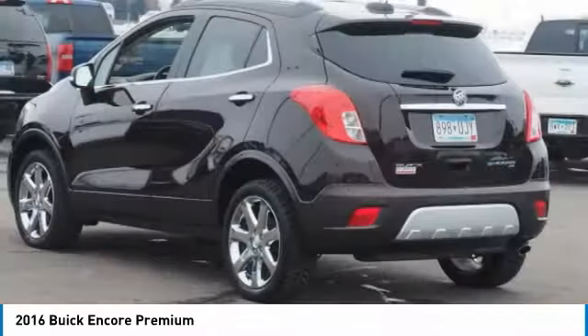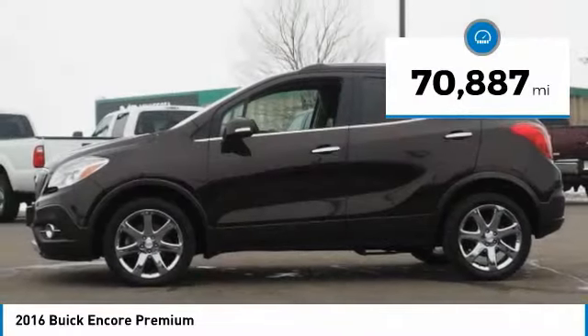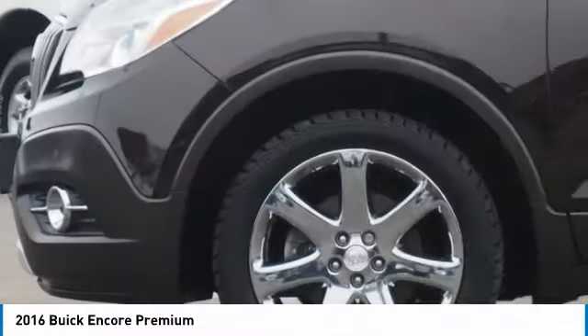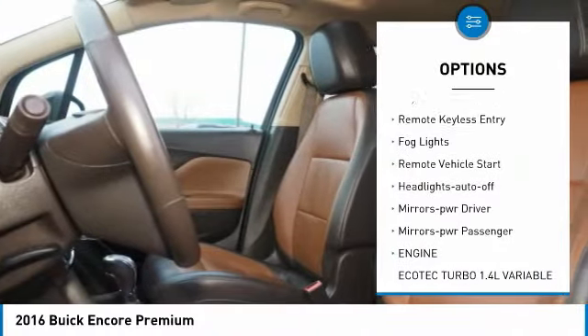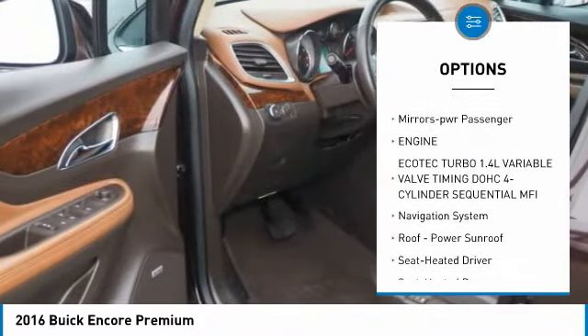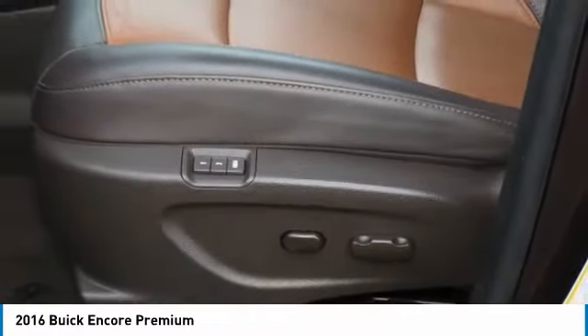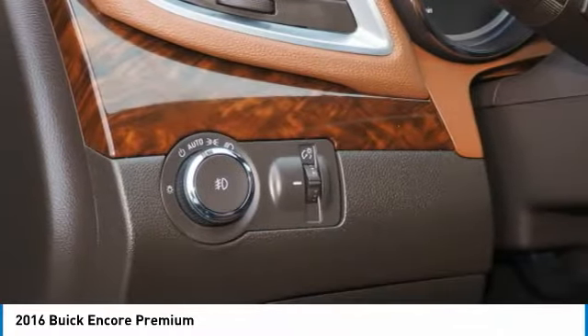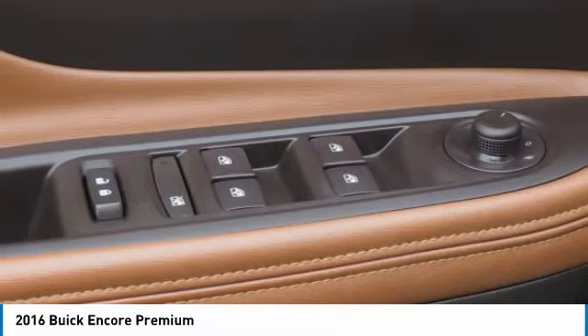Standard features that would make any car owner smile. This vehicle has less than 75,000 miles. Great options include all-wheel drive, heated side mirrors, traction control, daytime running lights, remote keyless entry, fog lights, remote vehicle start, headlights auto off, mirror memory, power passenger mirrors. A vehicle like this doesn't come along every day — come in and get it before someone else does.